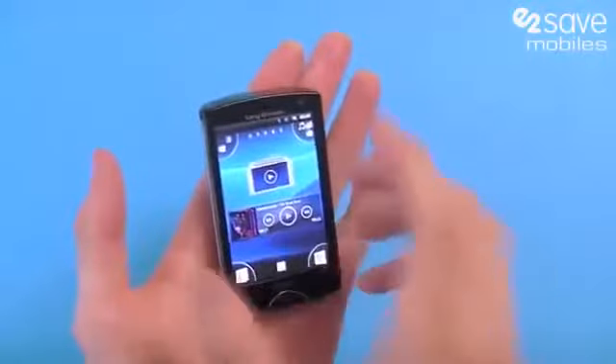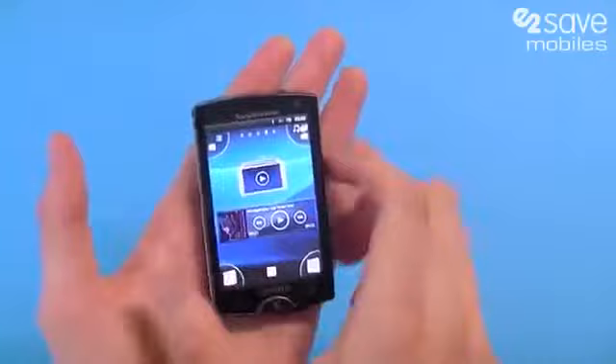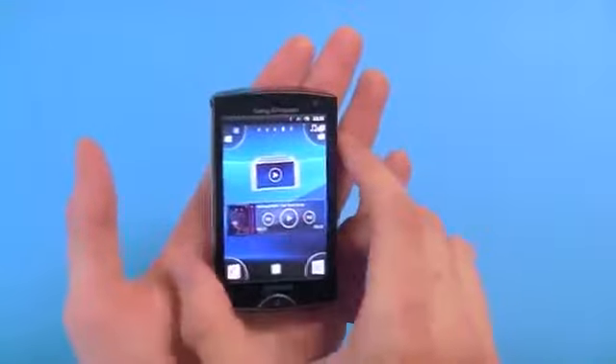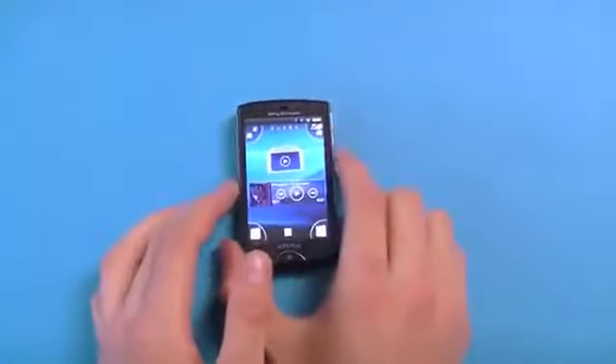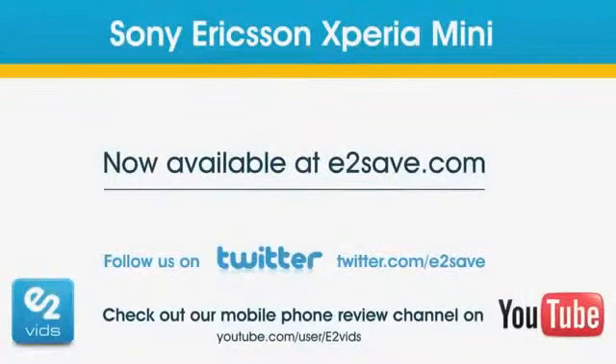So the Sony Ericsson Xperia Mini — we love the power, we love the portability, we love the camera, and we love the Bravia technology on the screen. This is portable power in your pocket. I've been Matt, and this little puppy has been the Sony Ericsson Xperia Mini, now available at e2save.com.